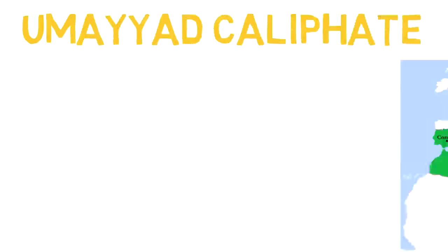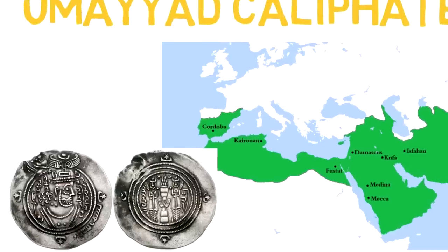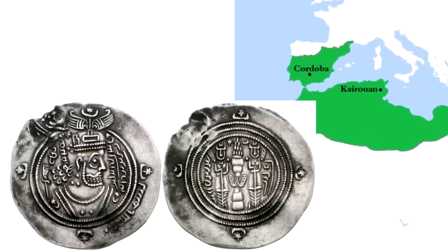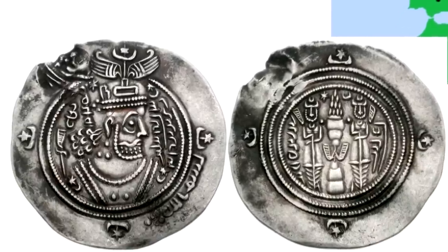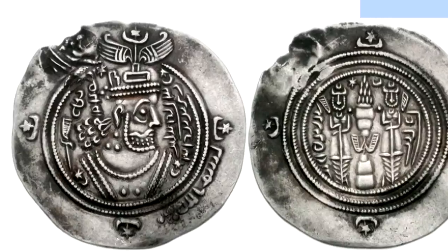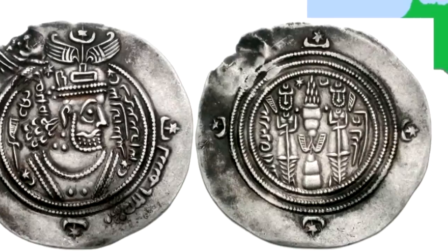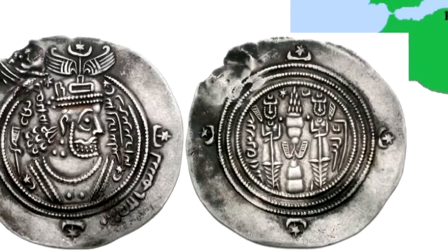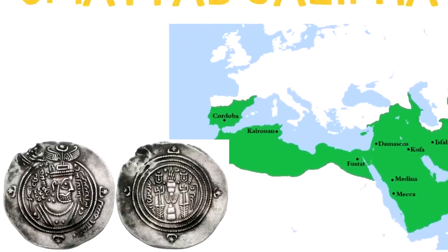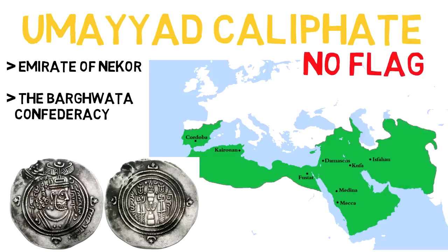First was the Umayyad Caliphate, in the year 661. The Umayyads didn't have a flag, at least not one I could find, but there are some symbols we can see — like this coin from around 675, where on the left we see a profile image of what I imagine was a ruler, surrounded by what seem to be crescent moons and stars. On the right, these are also present, plus what is described as a winged creature riding a fire altar with ribbons and attendants. There were a bunch of other kingdoms and dynasties in the region and surrounding areas, like the Emirate of Nekor or the Baraguata Confederacy, but those don't really matter for this video, because this is about the history and meaning of Morocco's flag, and they did not have a registered flag.